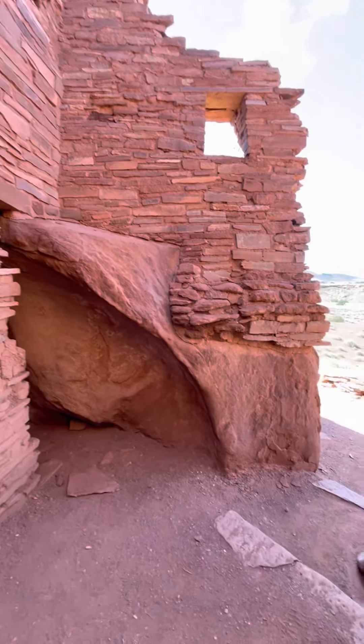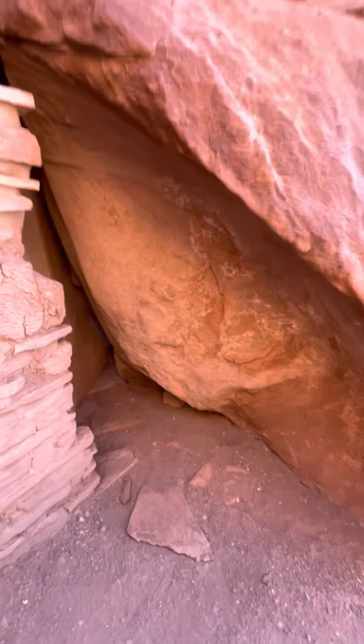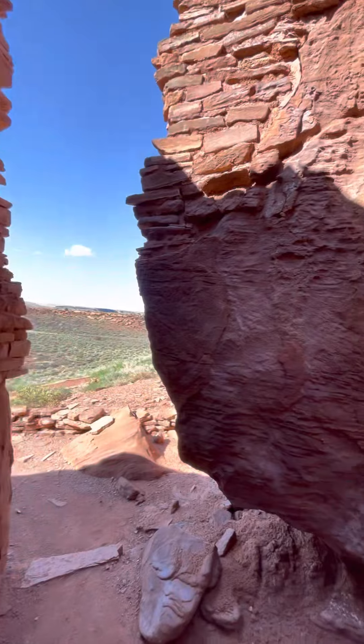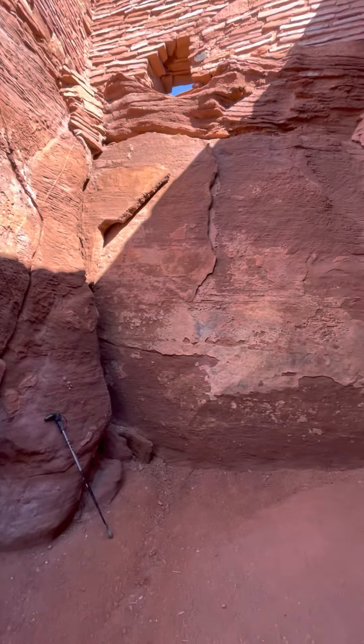Wow. I guess someone decided to stack some bricks up on this natural occurring formation right here. It's just so crazy to think that not too long ago, what the environmental conditions must have been like as this was all melting and fusing — and here I am standing here, touching this and knowing what it is, what it was.